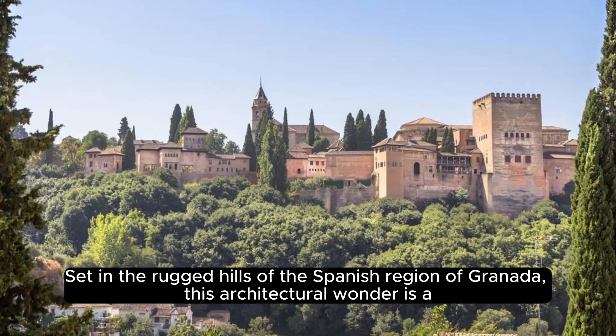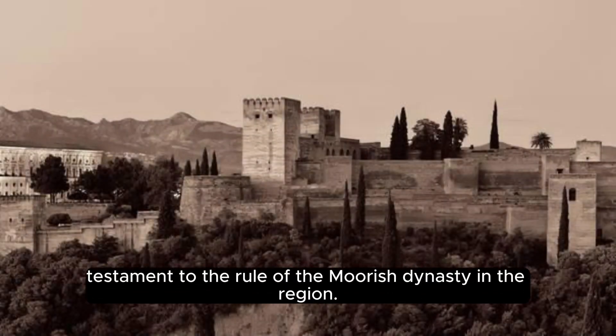Set in the rugged hills of the Spanish region of Granada, this architectural wonder is a testament to the rule of the Moorish dynasty in the region.